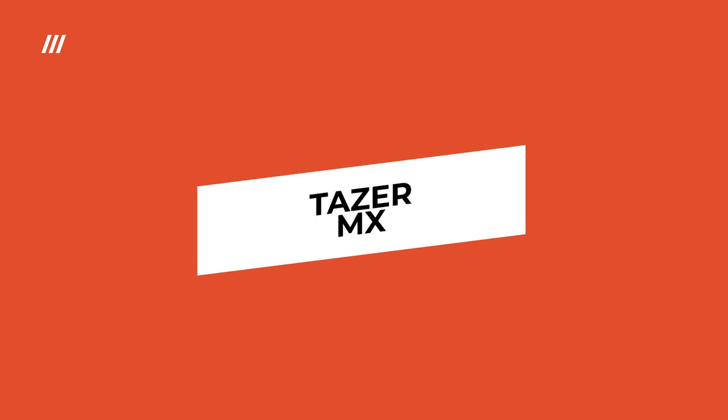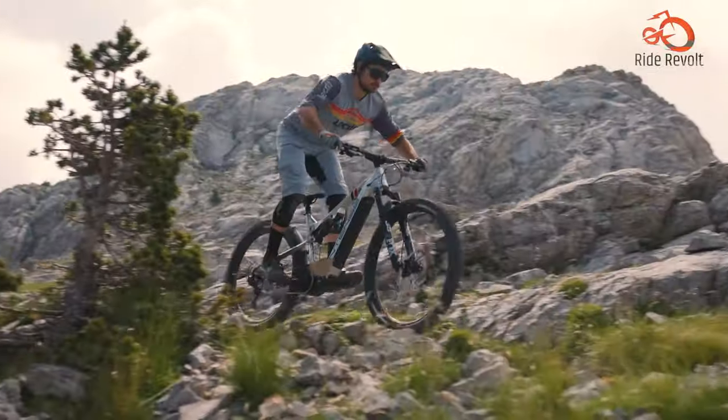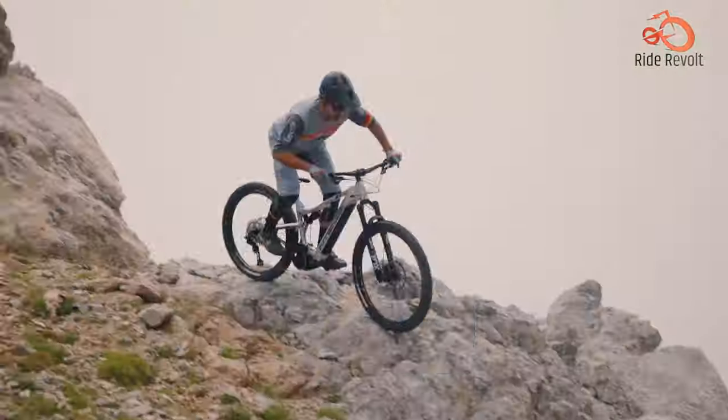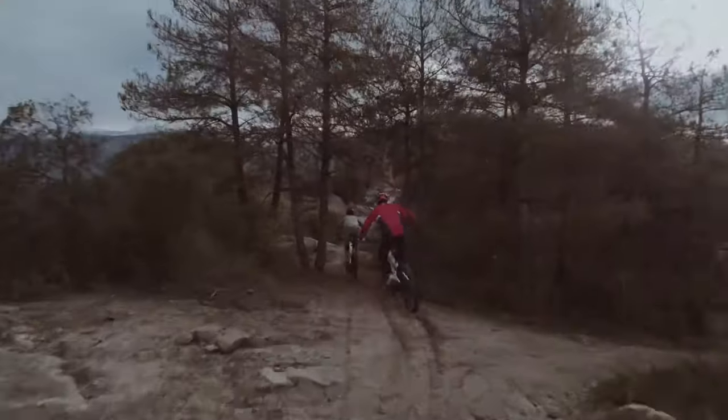The TA-ZER-MX is the ultimate off-roading machine, built for adrenaline junkies and adventure seekers alike. With its full carbon body, it feels lightweight and nimble, even on the toughest terrains.